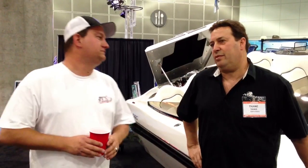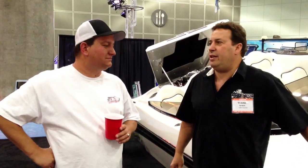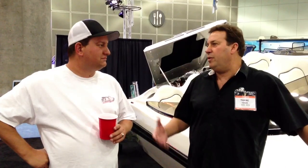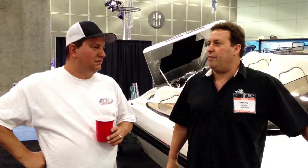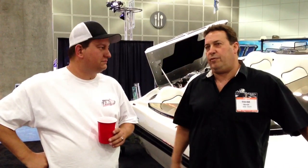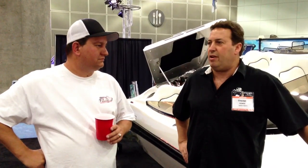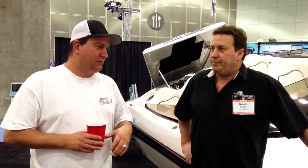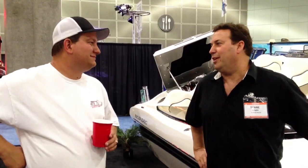You guys have been kicking ass and taking names. What do you attribute that to? Well, Randy was having us tool and design boats in the downturn economy, and now we've come out with our latest models, and we do have the newest and latest designs. Our fit and finish — we've got Johnny Lovell from Eliminator Boats, he's been with us four years now. So basically you guys are selling 2013s and everybody else is selling 1990s? Well, we're selling 2013s, let's put it that way.